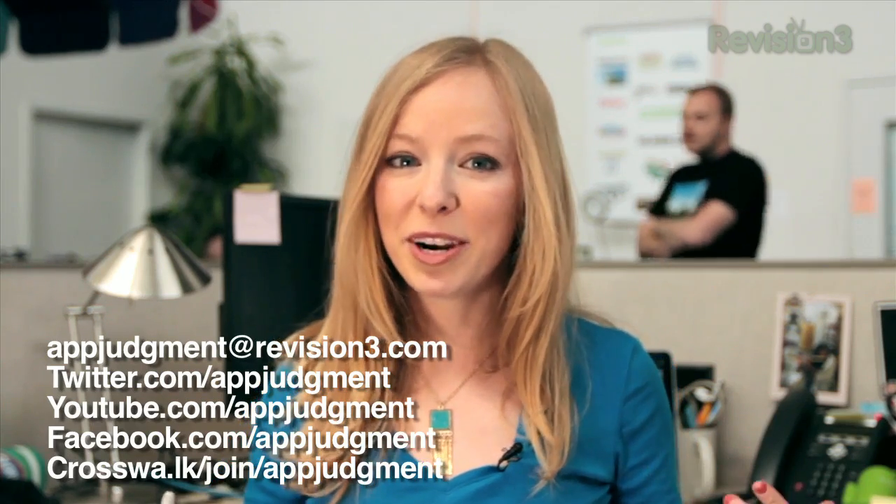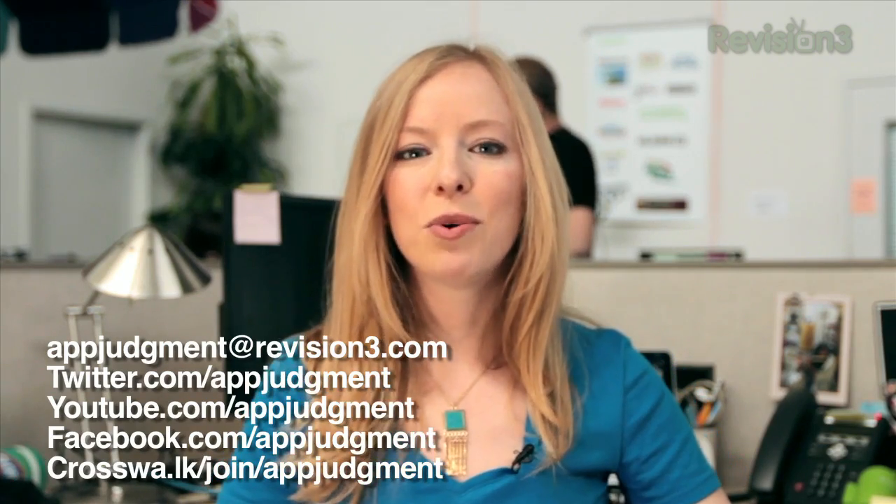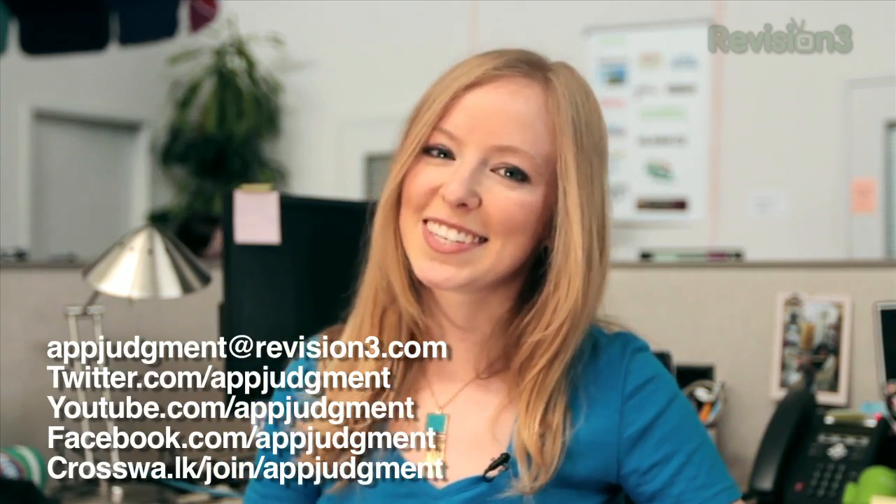Let me know what you think in the comments below, or you can always find me on Twitter at AndyGauss. And as always, you can find the show on our homepage at Revision 3, on Google+, Facebook, Twitter, and of course on YouTube. Thanks for watching. See you next time.